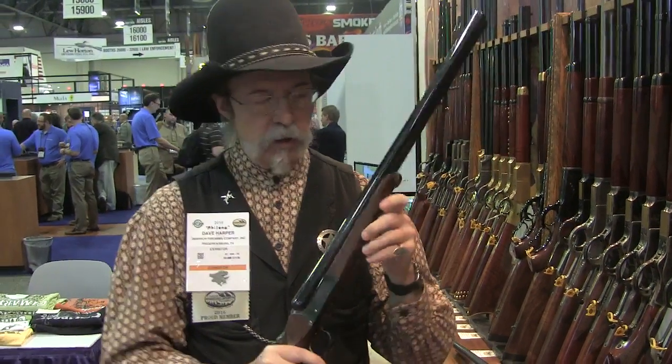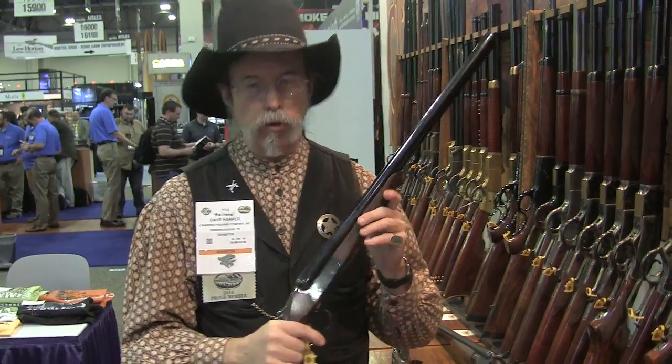Hello, my name is Dave Harper from the Cimarron Firearms Company out of Fredericksburg, Texas. This is one of our latest products — a 22-inch 12-gauge single trigger mechanical 12-gauge shotgun.